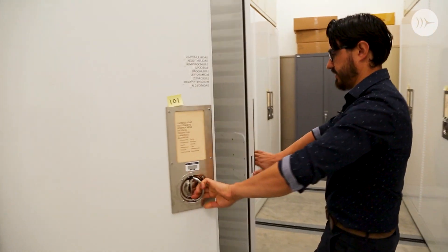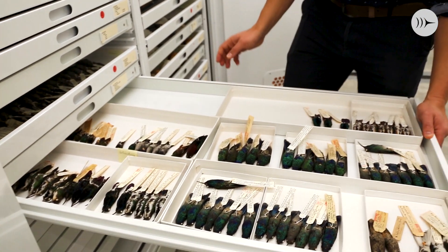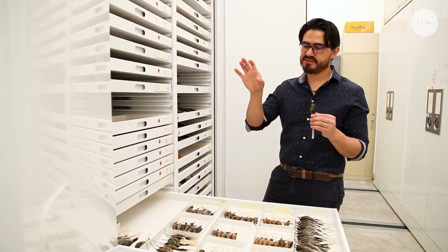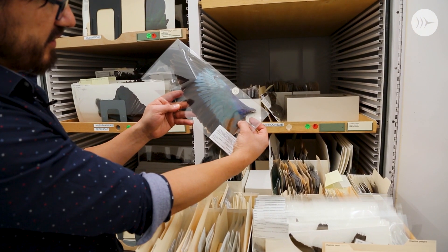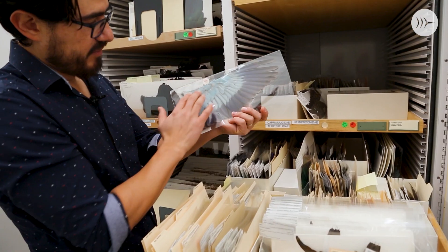My research is tied to collections in many different ways. Here at Berkeley there is so much diversity in terms of not only the specimens, the different hummingbird species they have, but also the type of specimens. I'm especially interested in working with the spread wing collection, which is the largest in the world and the largest for hummingbirds too, because we want to understand how wing shape changes with all of these different lifestyles.